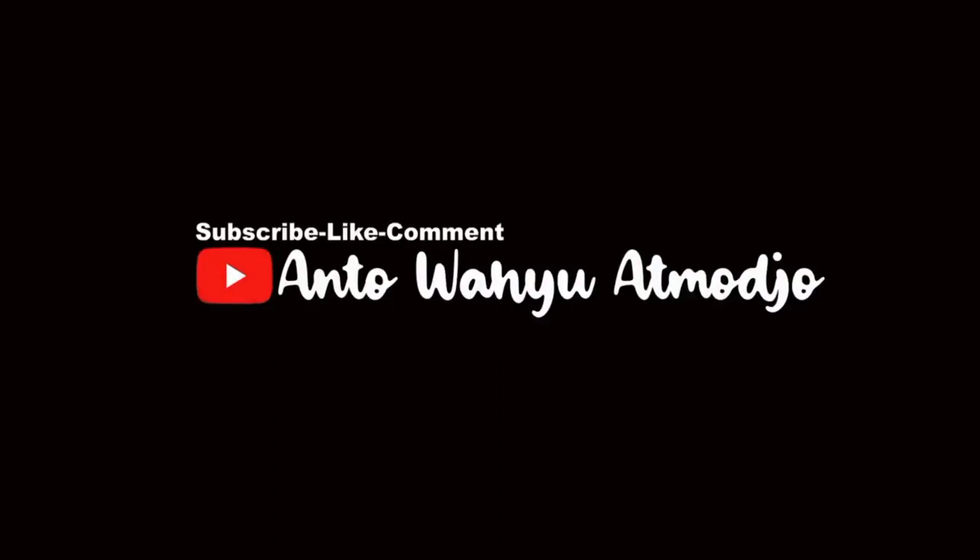Before watching the video, don't forget to subscribe, like, and comment. Thank you.